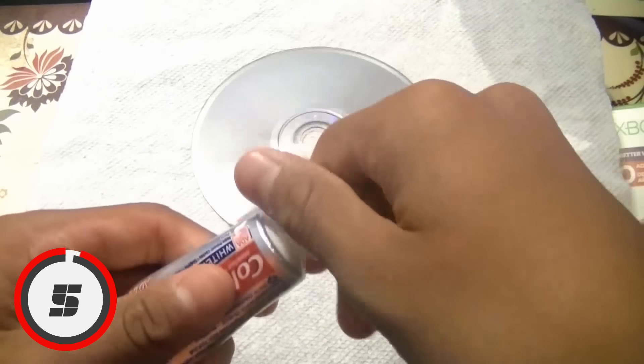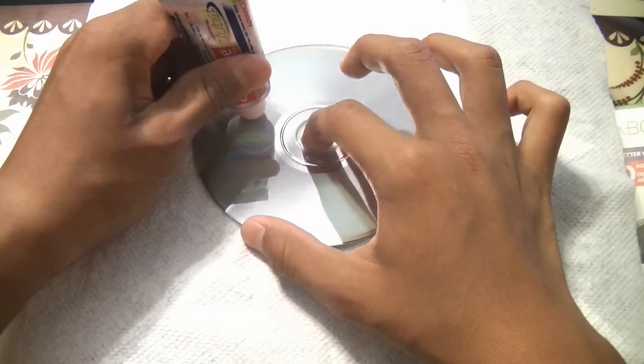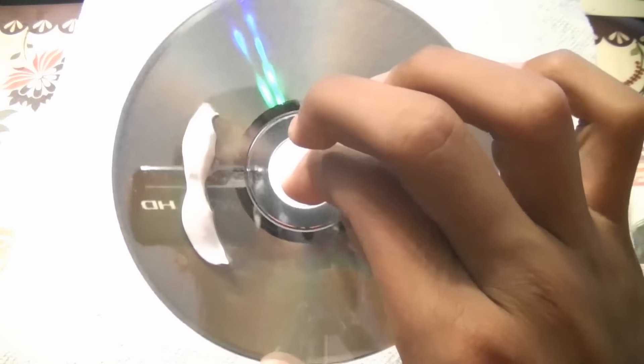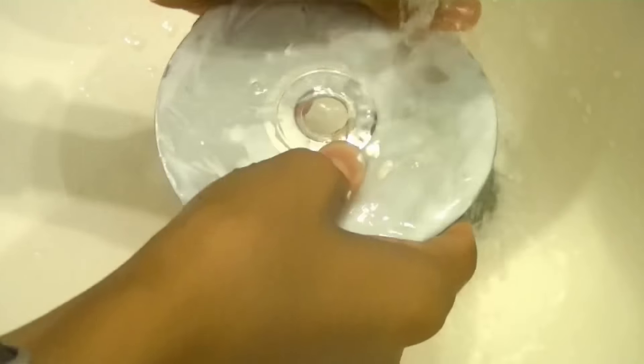Number 5: Repairing Scratched CDs and DVDs. Put a little toothpaste on a soft cloth and rub the scratches with it. After you have applied the toothpaste, use a different clean cloth to wipe the paste off and voila, your CDs might just be fixed. That's an old tip from the PS2 era.